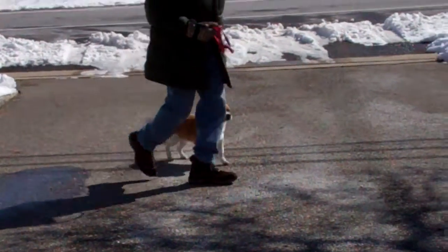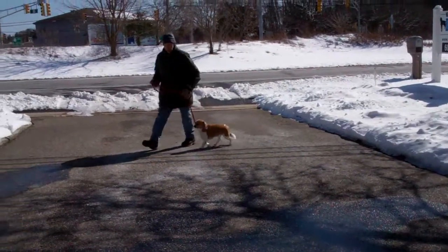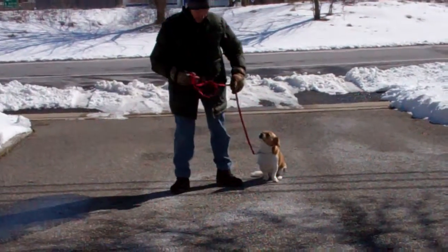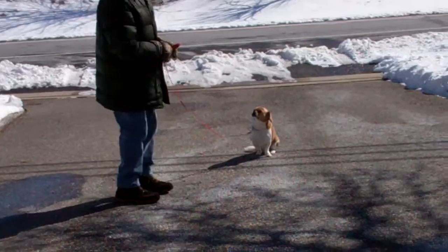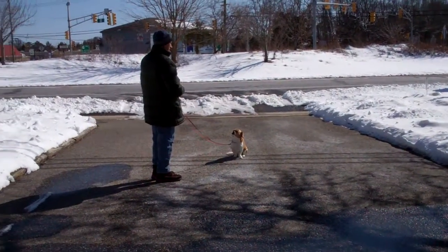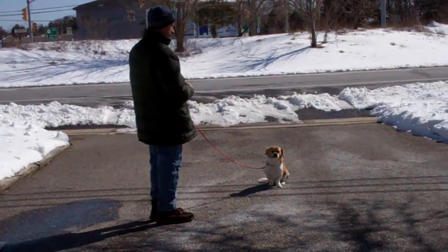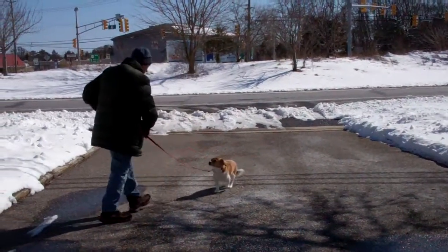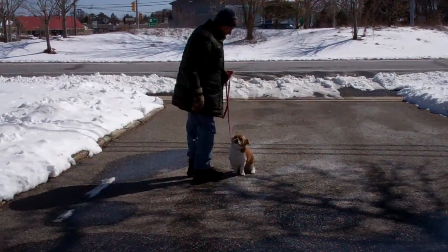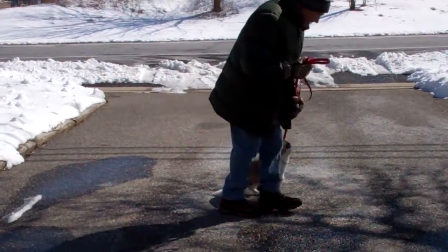Nice automatic sits. We're limited here with the snow as to where we can video, so we kept the driveway available. Remember, everywhere you practice with him is where you're going to get good behavior, so practice indoors as well as outdoors. This time, instead of returning back to him, Fred calls him in — he lightens his tone of voice — and Tyson should come in and sit right in front of Fred, facing his knees, and then go back to heel and back to sitting. That was very good.